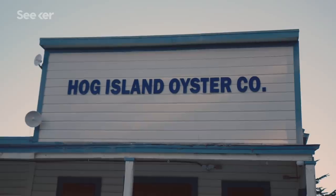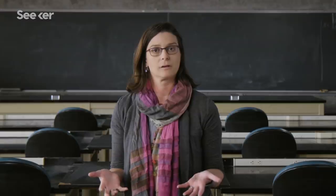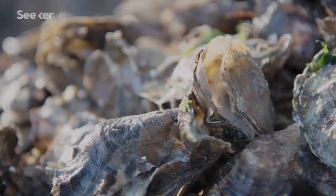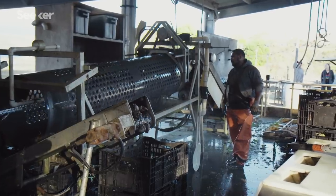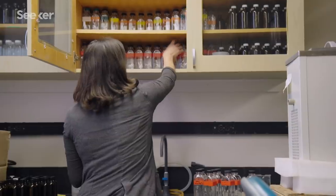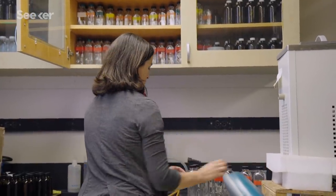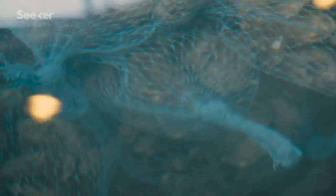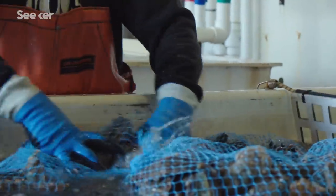Oftentimes when you hear about ocean acidification, it seems like a distant chemical problem the ocean is experiencing. But if you go to Hog Island Oyster Company, sitting at a picnic table with lunch in front of you, all of a sudden we can talk about ocean acidification in a way that's about a family business, a coastal economy, the food on our plates, and a future we want for our kids. This data helps Terry figure out which oyster strains are more resilient than others.